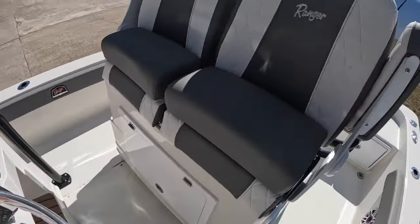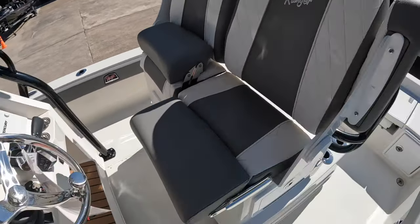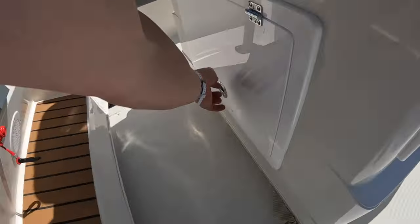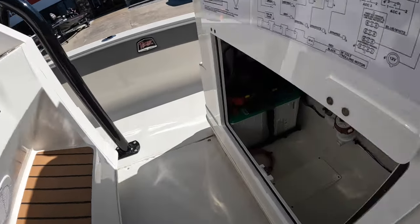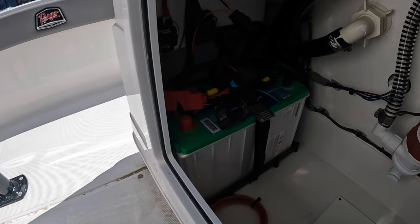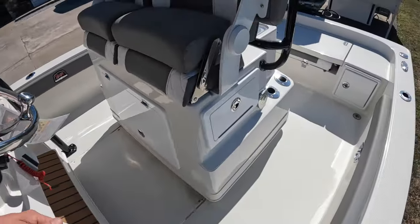The captain's chairs can have the bottom piece up or down — sit on it or lean against it, whatever you prefer when driving the boat. Underneath we have an Interstate AGM battery. Of course there's an option to swap them out for lithium as well if you wanted to.